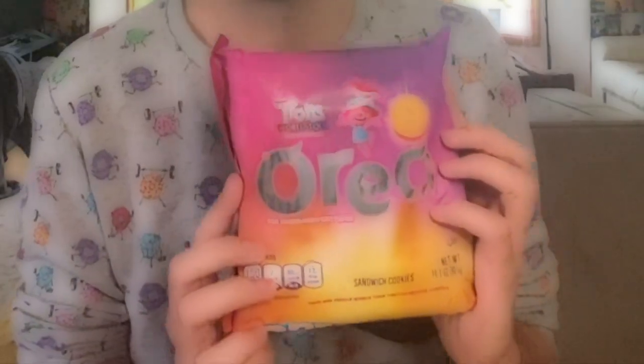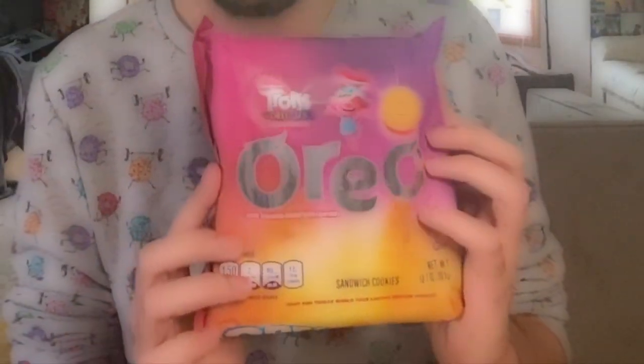We're looking at something that really caught my eye in the store right off the bat — just the presentation was quite impressive. That is Trolls World Tour Oreos. These are, in my understanding, just regular Oreos that have pink colored cream with glitter. Shall we get to it? Yeah, let's see what it's all about.